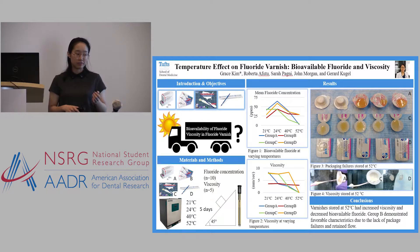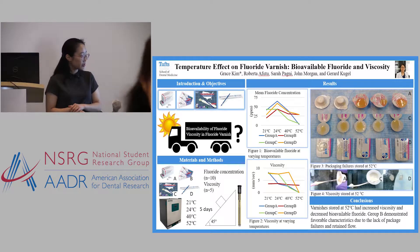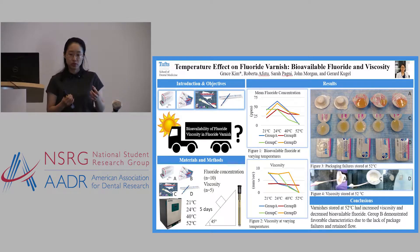The most interesting — and perhaps most clinically important — finding we had is that groups A, C, and D had packaging failures at high temperature. You can see how the fluoride became so congealed that it looks like a taffy texture. That obviously cannot be applied clinically.